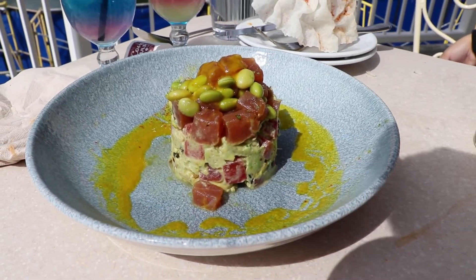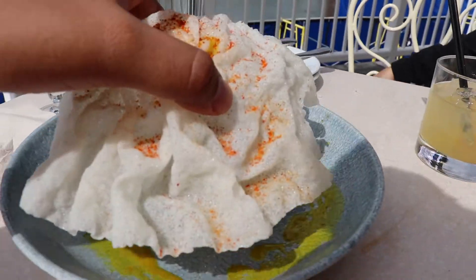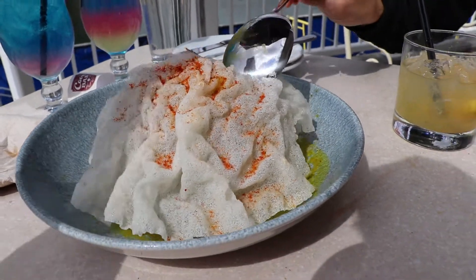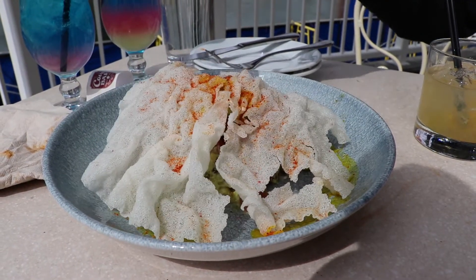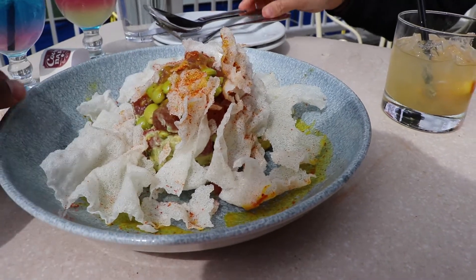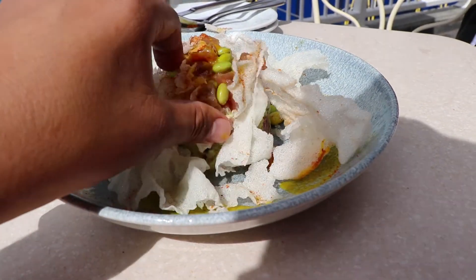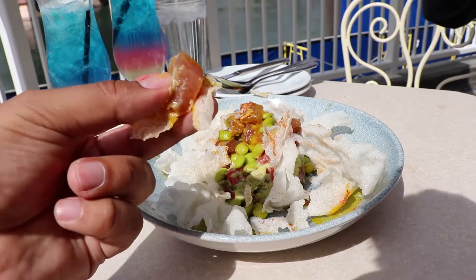Alright guys, so this is the tuna poke. The way it works is you put the shell on top, lay it like this — it's supposed to crack. Then you grab the big spoon and crack it. Give it a smack — bigger smack, go crazy! And then you grab a chip and dip it into the poke, something like this, and then you just eat it. Mmm.